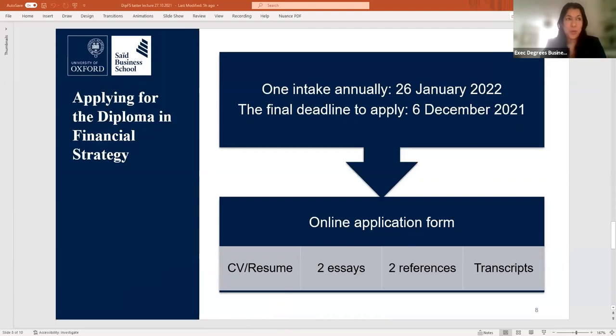The application includes a CV, two essays, two professional references, and degree transcripts showing marks per subject. It currently takes our admissions team about one to two weeks to come back with the outcome. Successful applicants have a strong academic and professional background with a minimum of five years relevant work experience. The final deadline to be considered for the 2022 intake is Monday, 6th of December, though we might still accept applications after this date if places are available.